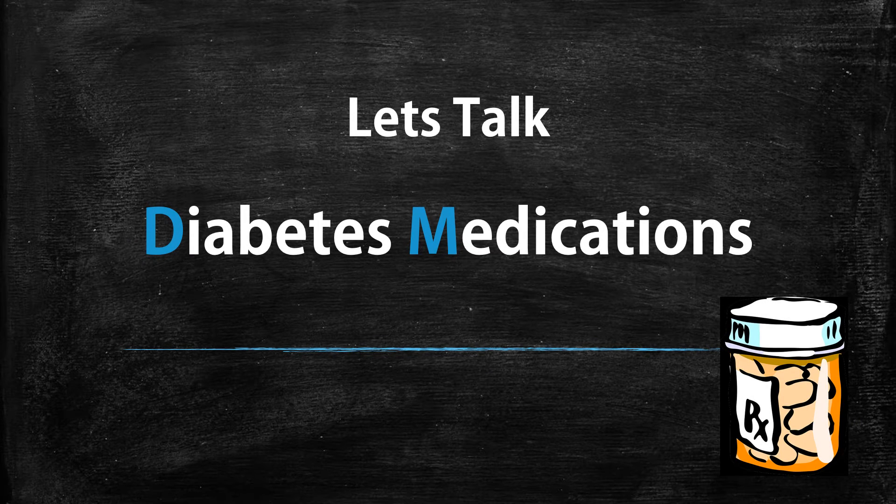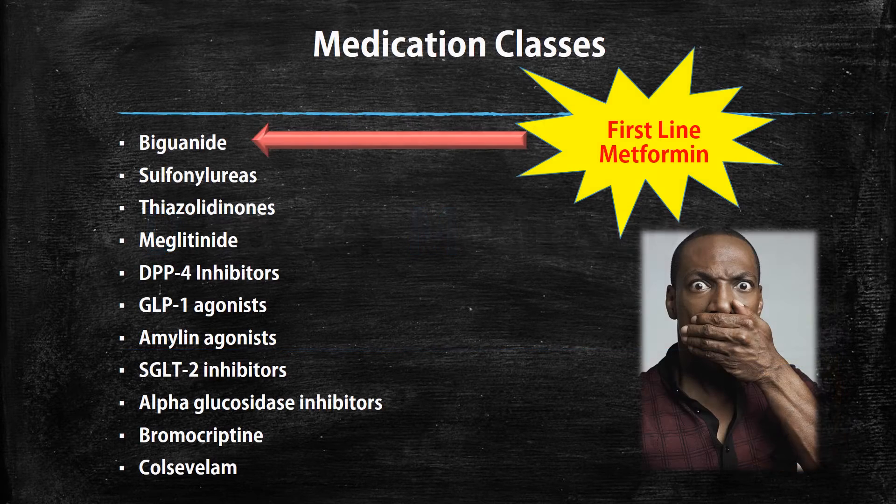Hello, and today we will be talking about diabetes medications. As you know, diabetes is a very prevalent disease state in the United States, and there are plenty of different medications out there to help treat diabetes. I plan on breaking down each drug class and emphasizing some key points. As you can see, there are many different medication classes: biguanides, sulfonylureas, DPP-4 inhibitors, and the list goes on.